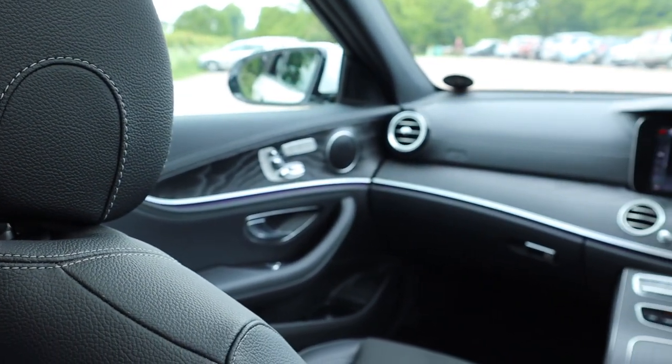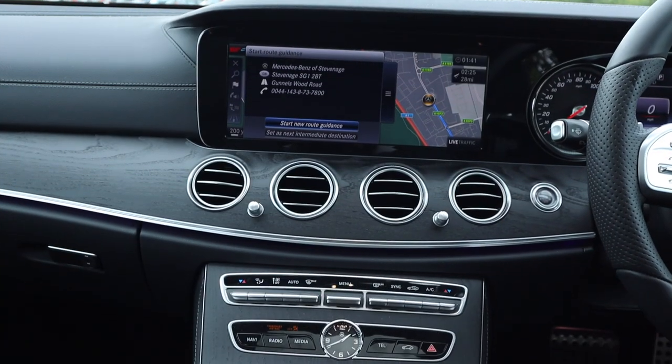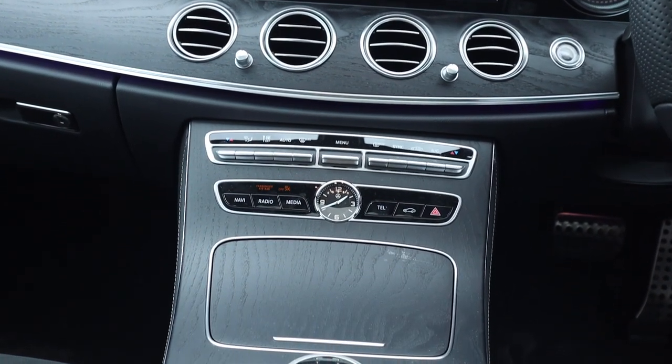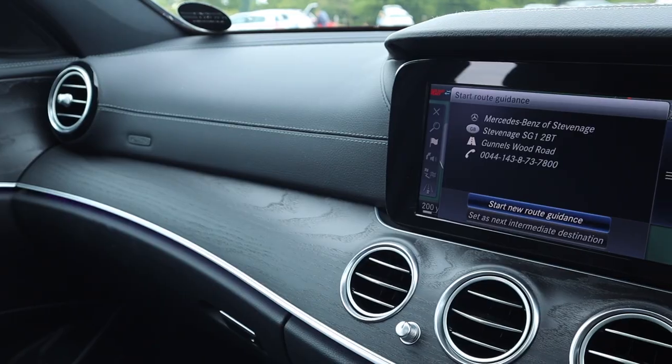What a stunning interior this is. I just love the way that the open-pore wood trim wraps all the way around from side to side and continues down into the centre console. A classic feature, of course, is the analogue clock, which is flanked by all of the menu select buttons.